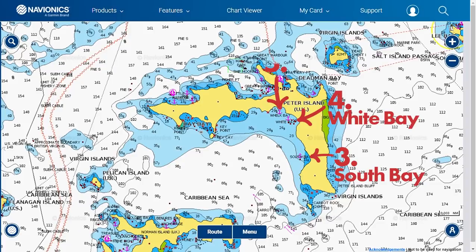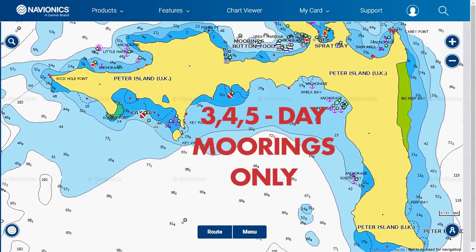Numbers three, four and five are located on Peter Island. These bays are located on the southern side of the island. They are open bays, so expect some wind. We recommend them for day moorings only.